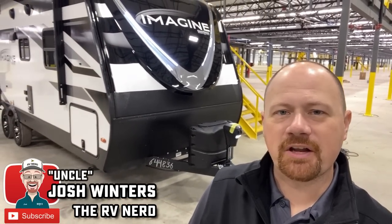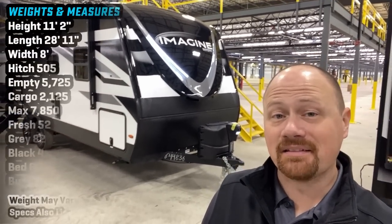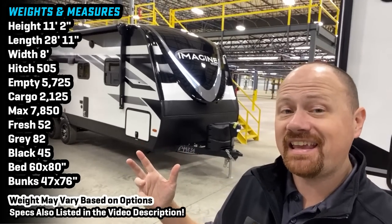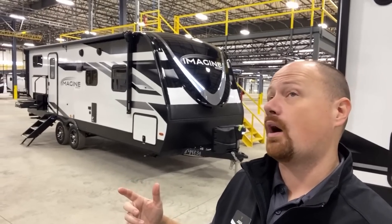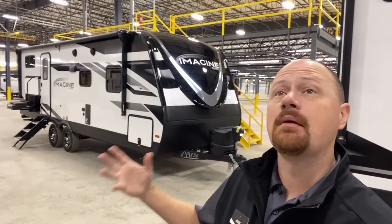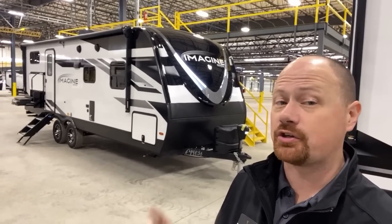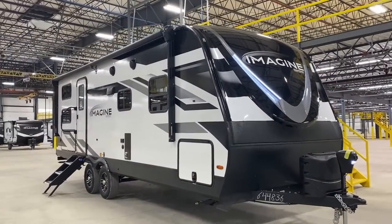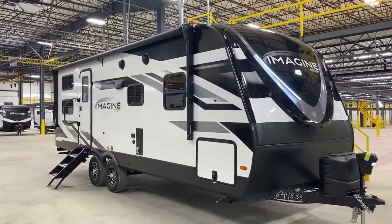Hey everybody, Josh the RV Nerd here with Bish's RV. It took me long enough — I seem to have gone about it in backwards format, finally getting my hands on a 2400 BH Imagine after recording I don't even want to count how many similar floor plans from other manufacturers. But giving credit where it's due, this is the OG. This is the one that everybody else is doing their RV R&D on.